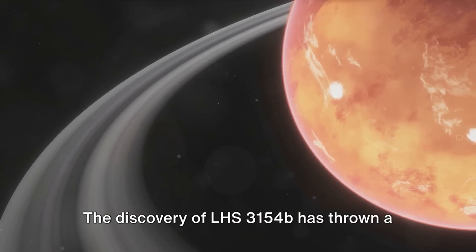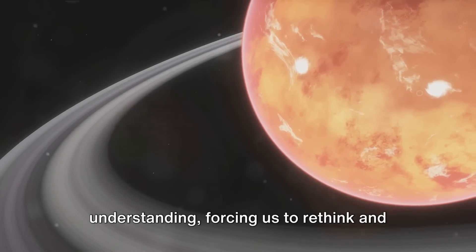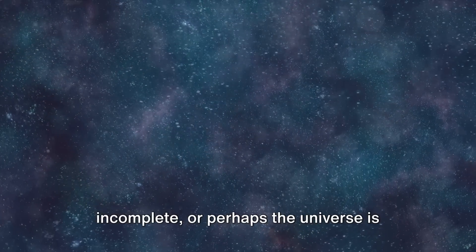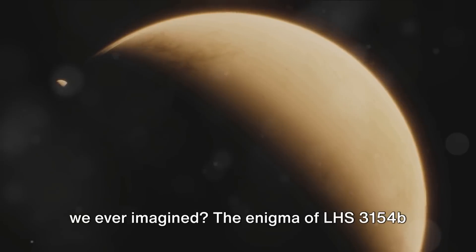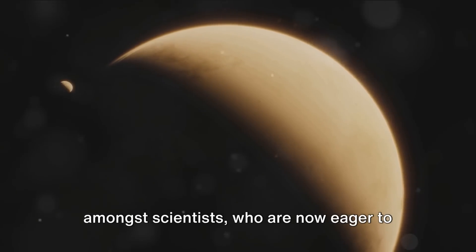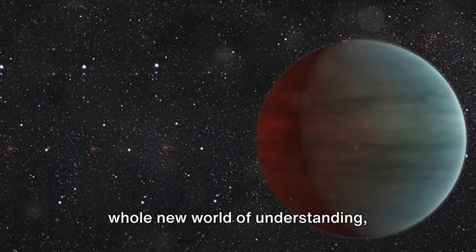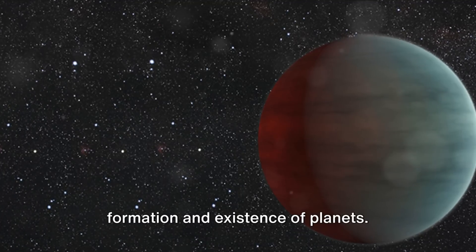The discovery of LHS-3154b has thrown a wrench into the gears of our cosmic understanding, forcing us to rethink and reassess what we thought we knew about planet formation. Could it be that our understanding is incomplete? Or perhaps the universe is simply more diverse and unpredictable than we ever imagined? The enigma of LHS-3154b has sparked a new wave of curiosity among scientists, who are now eager to delve deeper into the mysteries of this impossible giant and its tiny star. Studying this planet could open up a whole new world of understanding, providing insights that could revolutionize our knowledge about the formation and existence of planets.